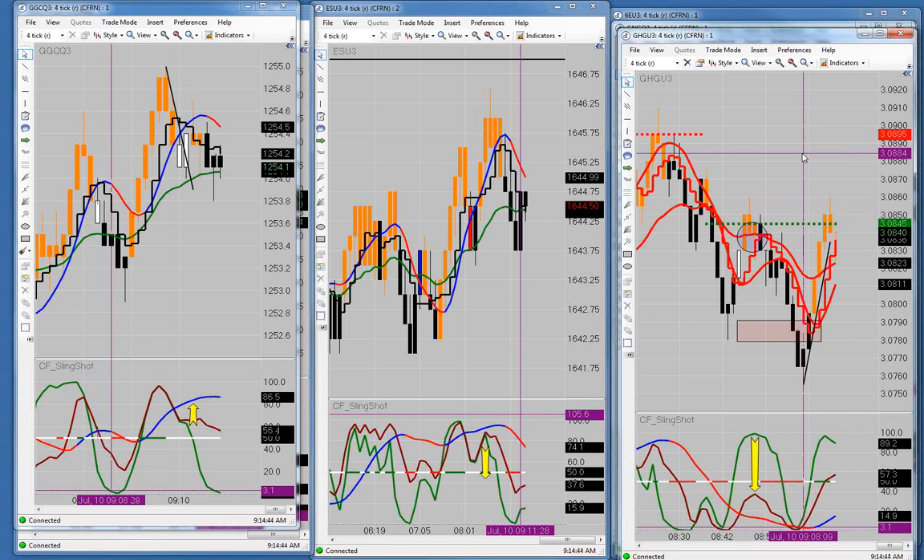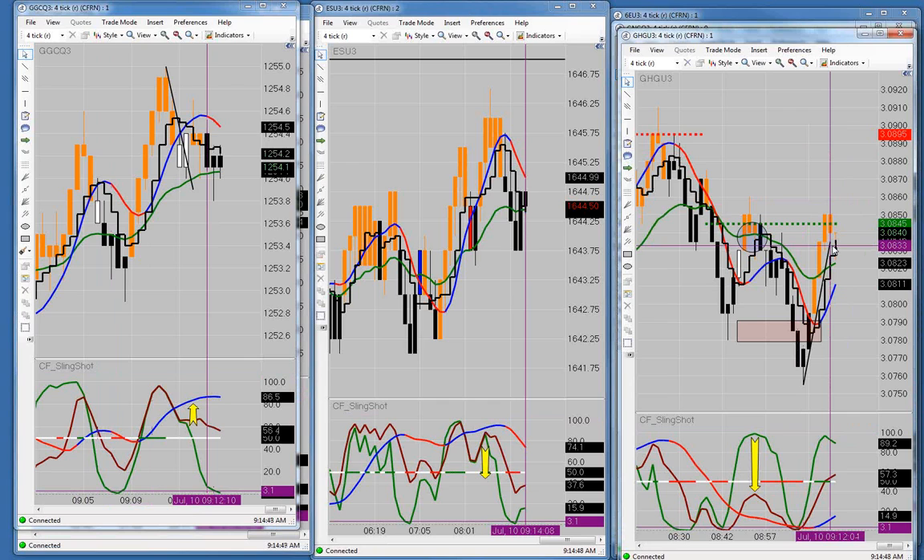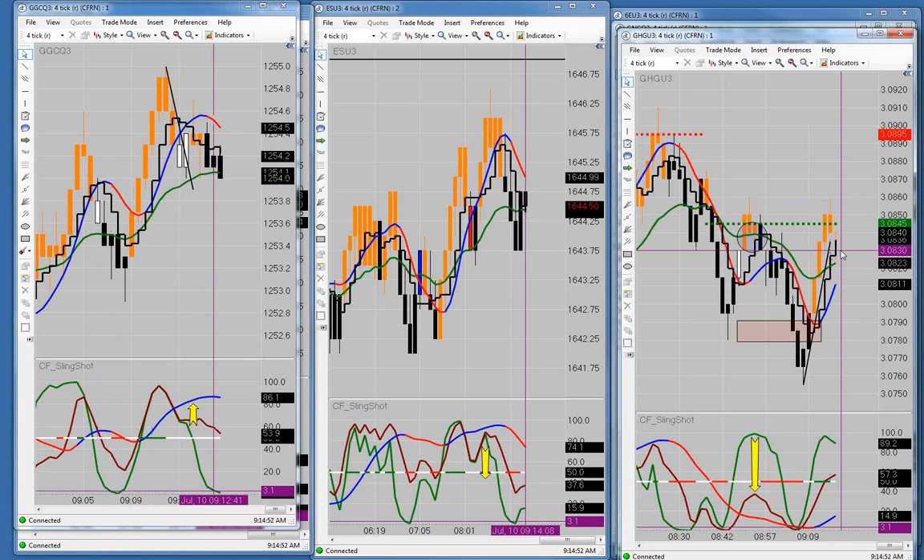Copper went right through the BBC, so there's no trade over here on the copper at the moment. The black line moved up above the BBC — there's no trade over there on the copper.